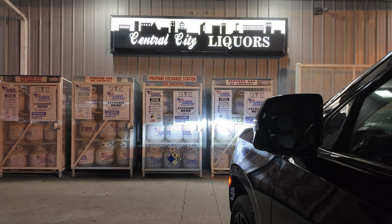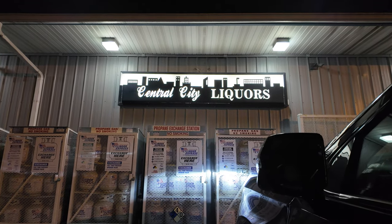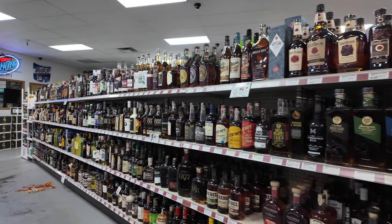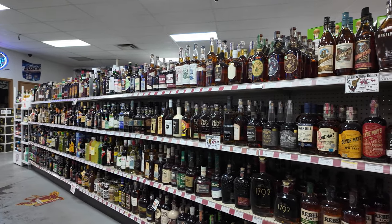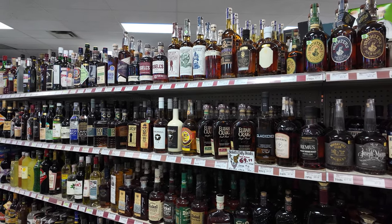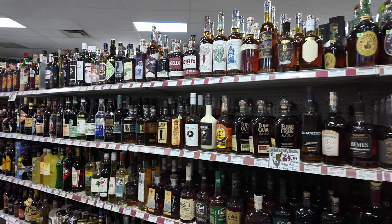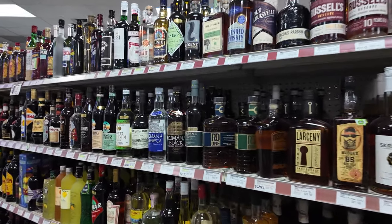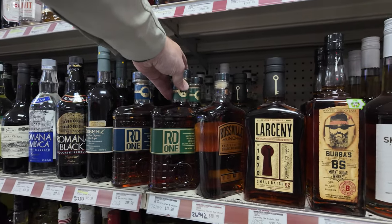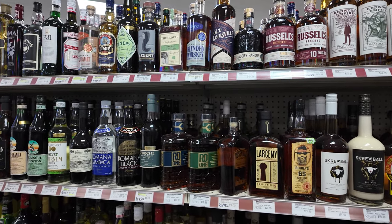We're stopping here now. We're in Des Moines at Central City Liquors — this is a recommendation from more of these subscribers, that we should stop in here and see what they've got. So we will. There is a ton of stuff here. There's your RD1 Amberana. Great selection here.